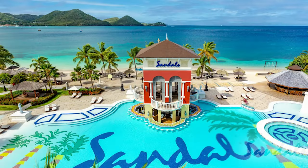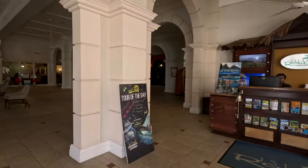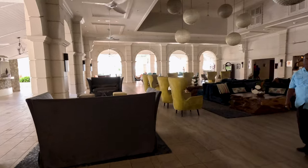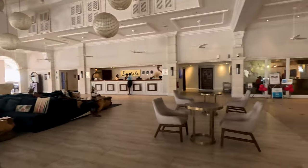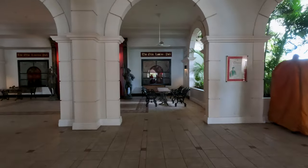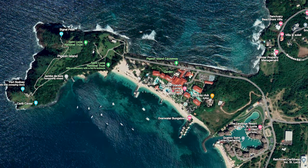There are five pools at this resort, including a zero entry signature pool. And the sea here is by far the calmest of the three Sandals resorts on the island. It's set on its own peninsula, so expect breathtaking views all round.